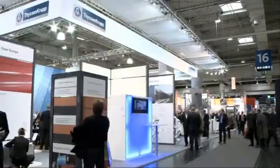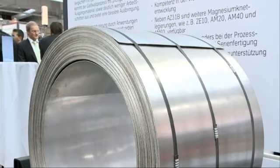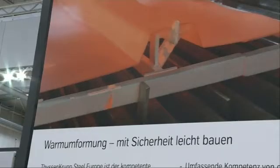One top theme at Euroblech is lightweight design. For example, using advanced or innovative materials such as magnesium sheet. And hot forming has become very popular for steel working too.